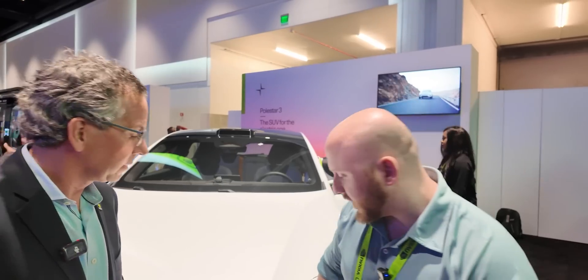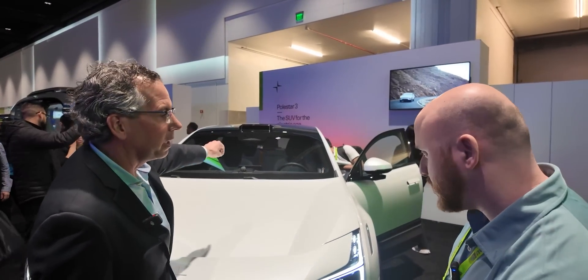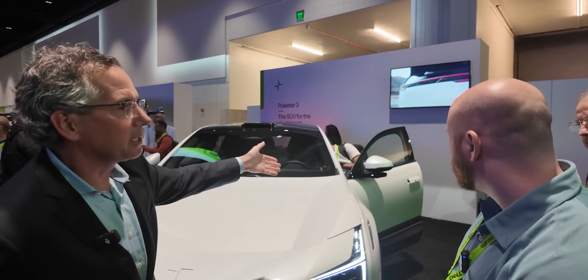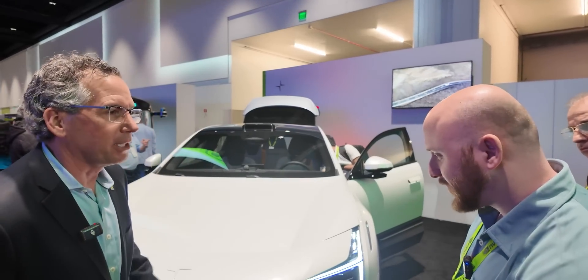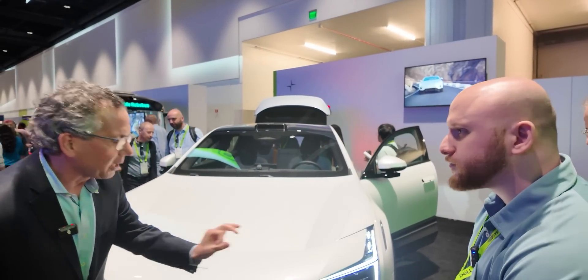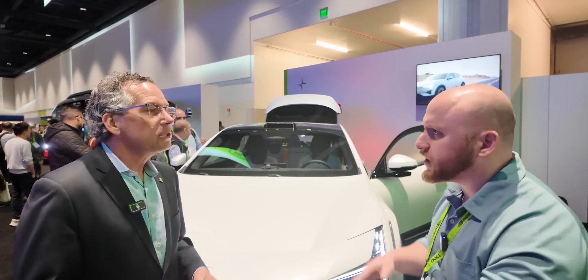Cameras are going to be right there behind the mirror. Often there'll be cameras in the side mirrors, rear-facing cameras as well. Radar is always hidden kind of behind the face, so you can't see it. And the ultrasonics you've probably seen on cars — those little dots around the bumpers. That gives you short range coverage for parking scenarios. So ultrasonic is for short range.